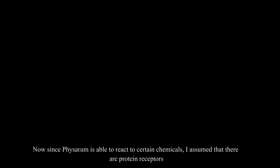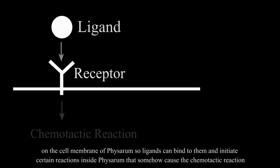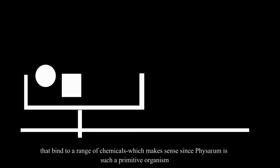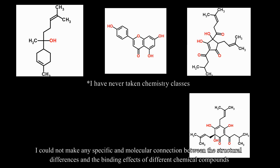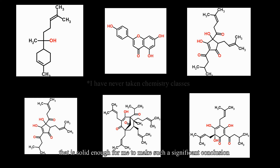Since Physarum is able to react to certain chemicals, I assume there are protein receptors on the cell membrane of Physarum, so ligands can bind to them and initiate reactions that cause the chemotactic response. However, according to a paper published in 1975, there isn't — or at least wasn't — any such specific protein receptor identified, meaning there may be only unspecific receptors that bind to a range of chemicals, which makes sense since Physarum is such a primitive organism. Due to my personal lack of knowledge in chemistry, I could not make any specific molecular connection between structural differences and the binding effects of different chemical compounds, and my mentor confirmed there isn't solid enough evidence for such a conclusion.